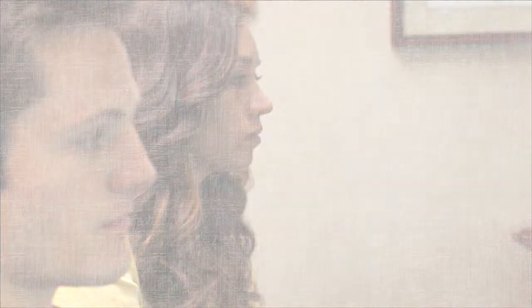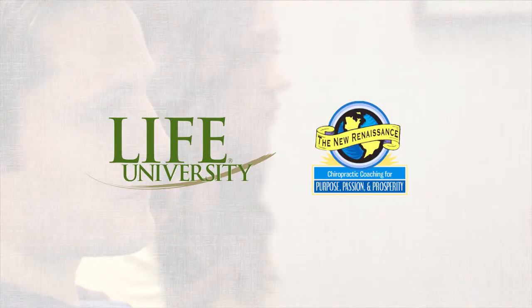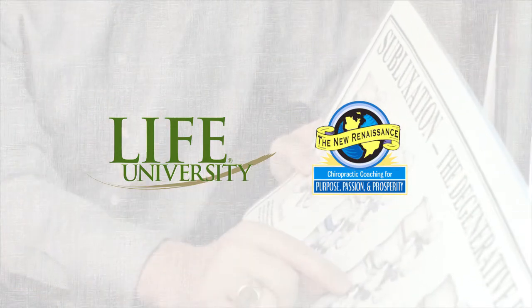Have you ever wanted a consistent, reliable way to tell the chiropractic story to every new patient who walks through your door? Life University and the New Renaissance have created a new patient education system to help you do just that.